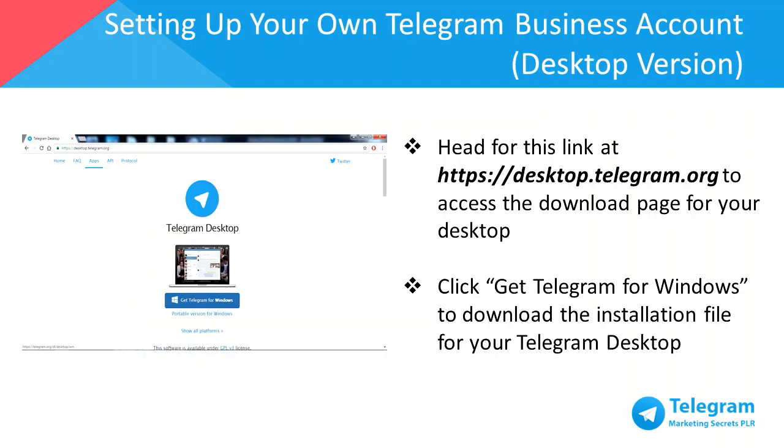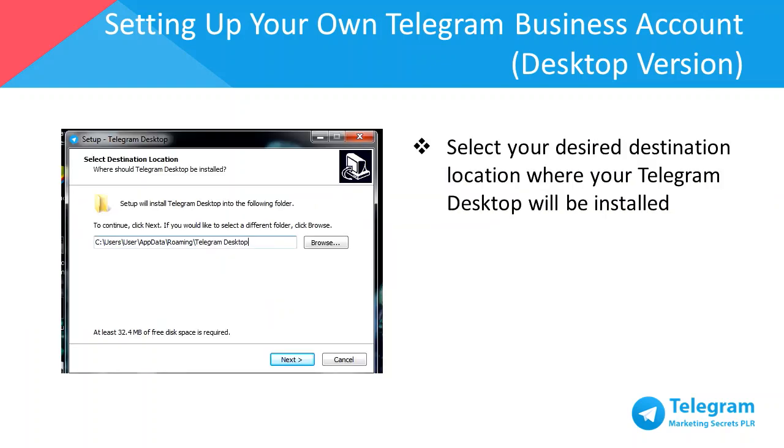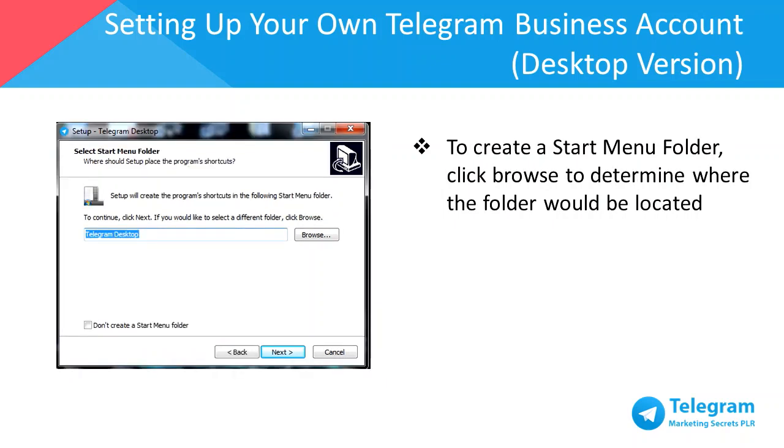Head to desktop.telegram.org to access the download page for your desktop. Click on Get Telegram for Windows or your preferred desktop operating system to download the installation file. Once the download is completed, proceed to install the software on your computer. Select a choice of your language and proceed to the next step. Select your desired location to install Telegram. If you'd like to create a Start Menu folder, click Browse to determine where the folder will be located. If you don't intend to create a Start Menu folder, just click Next.